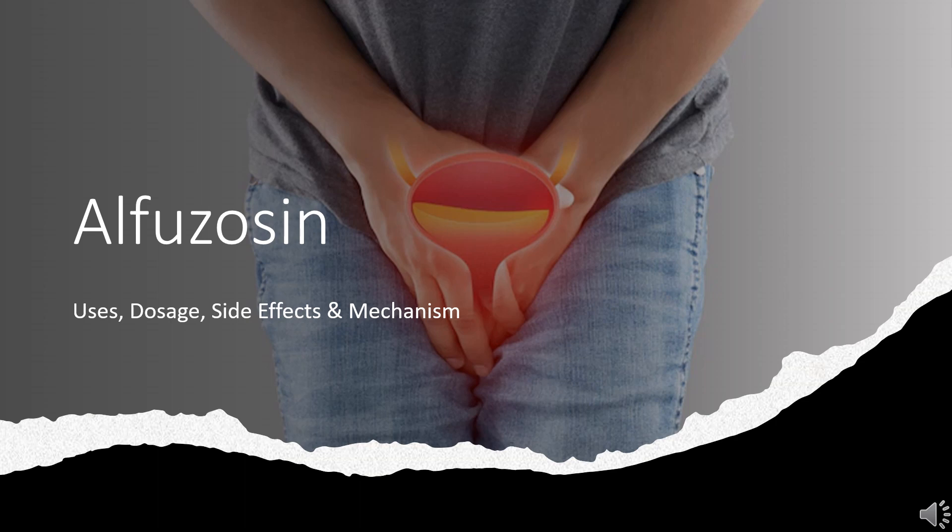In this video, we'll cover: What is Alfuzosin? What is Alfuzosin used for? Contraindications. What are the side effects of taking Alfuzosin? How does Alfuzosin work? And how to use Alfuzosin?